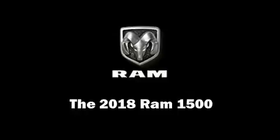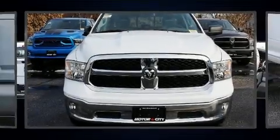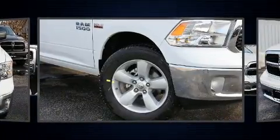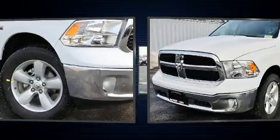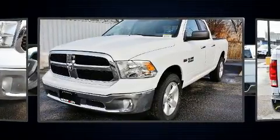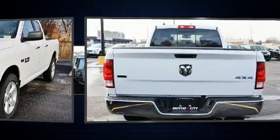Take command of the road in the 2018 Ram 1500. Under the hood, you'll find an 8-cylinder engine with more than 350 horsepower, providing a smooth and predictable driving experience. Well-tuned suspension and stability control deliver a spirited yet composed ride and drive.